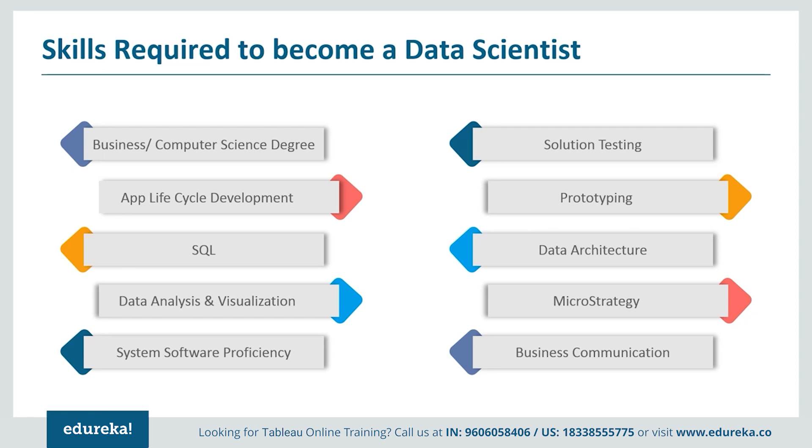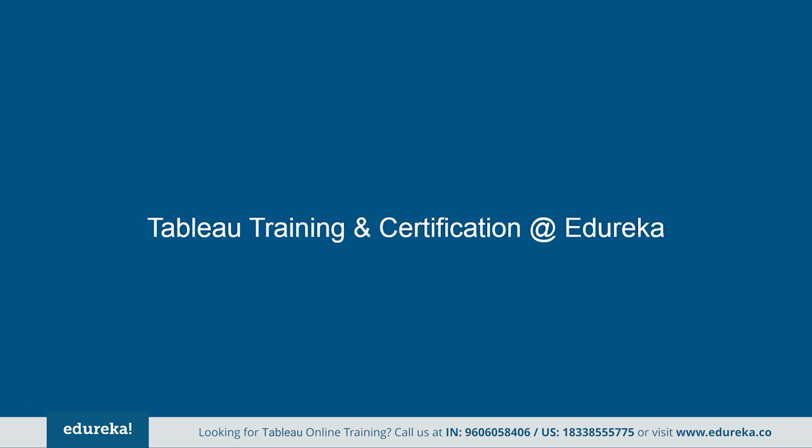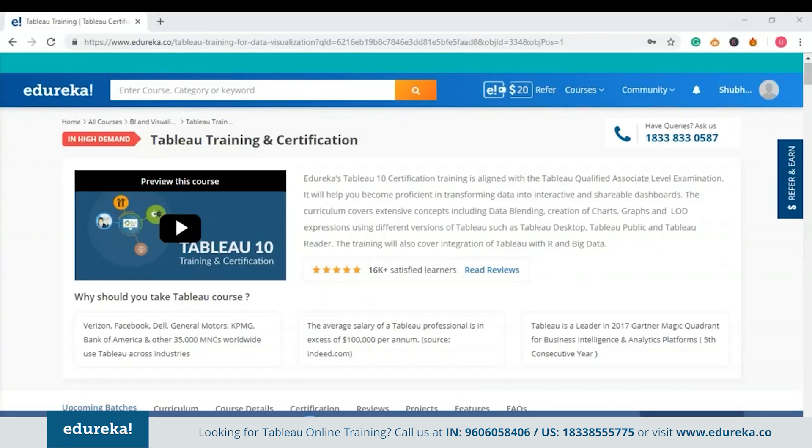Efficiency in written and oral communication skills is also valuable. The skill set mentioned is enough to make yourself fit for the position of a Tableau developer, and there are many opportunities in the IT and BI market. We at Edureka want to help you acquire these skills. You can learn at your own pace and make yourself industry ready in Tableau. The program covers concepts such as data blending, creation of charts, level of detail expressions, using Tableau Desktop, Tableau Public, and Tableau Reader, as well as integration of Tableau with R and big data.